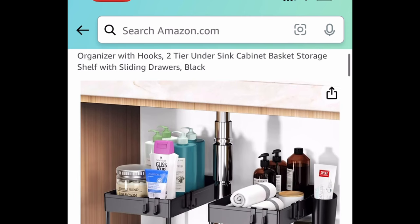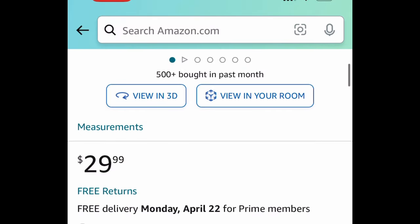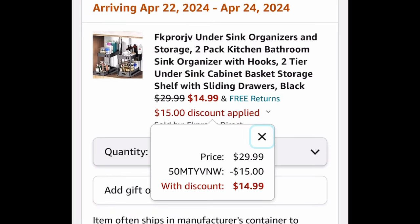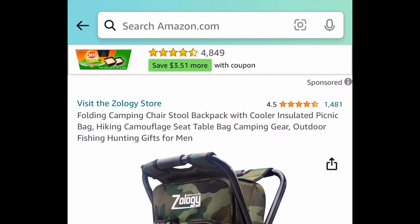Here we have under sink organizers — you're getting two of them. This is the two-tier style with a sliding-out bottom. It's $29.99, but get both for just $14.99 with the code.